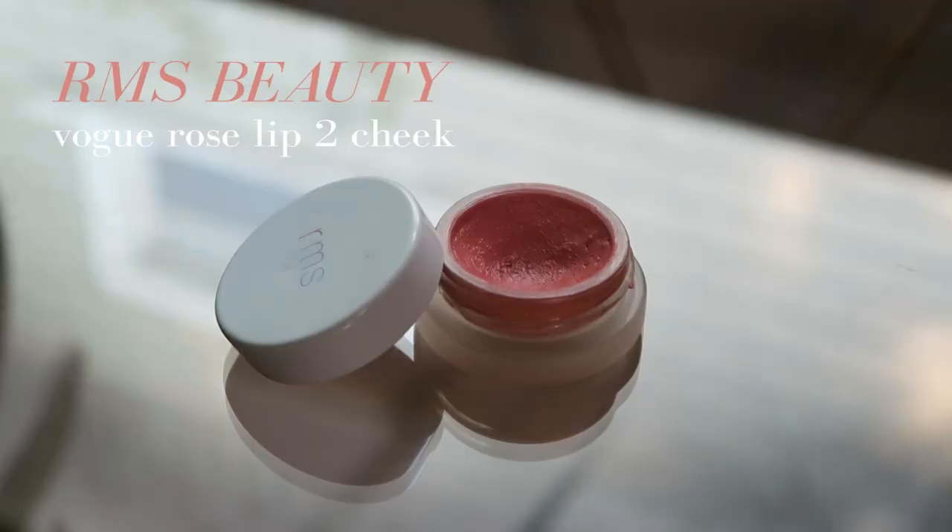Two cream blushes I've been rotating between — I've been very into pinks. I have pink on my eyes, lips, and cheeks — this whole springtime all-pink face, pinks and reds, draped pinks, pink-toned highlighters. I'm actually wearing both of these. This is the RMS Beauty Vogue Rose Lip to Cheek, which came in the Vogue Birchbox collab from a while back. It's a really pretty soft corally pink, very vibrant, and it drapes well — creamy but not overtly dewy.